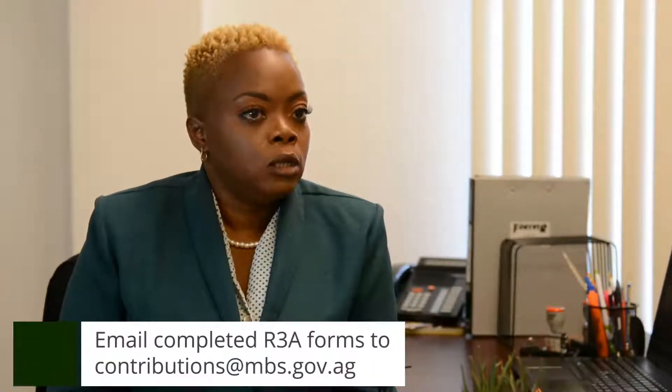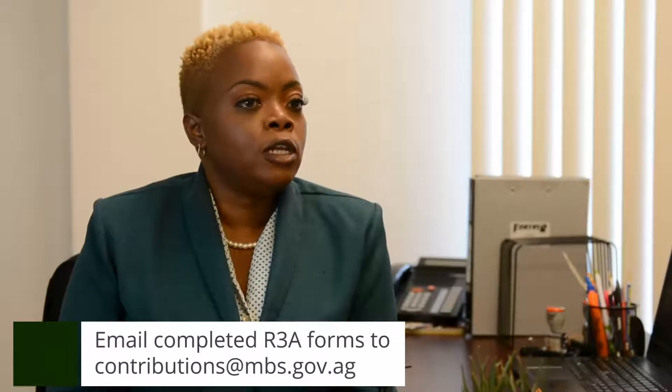Once you have completed the form, you select if the person is under 60 or over 60. If you pay them weekly, you identify in the applicable slots what their wages are, as well as if it's a monthly earner. It's very important that once you complete these forms, they are signed before submitting. For ease of access, you can actually save and email the form to contributions@mbs.gov.ag, which saves you the time of coming in to submit the form.